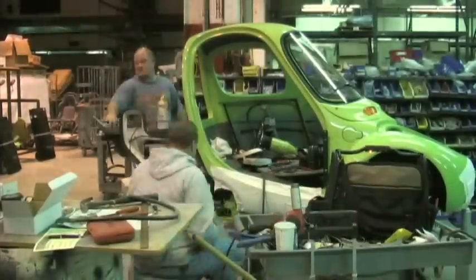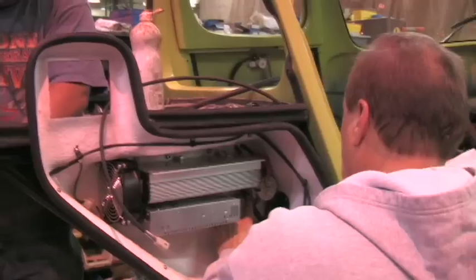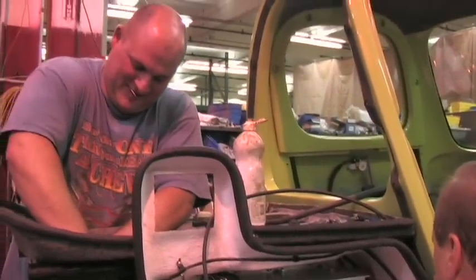We are building our last single-passenger vehicle right now, and we're going to focus all our efforts on our two-passenger vehicle. We're going to be taking pre-orders on that shortly.